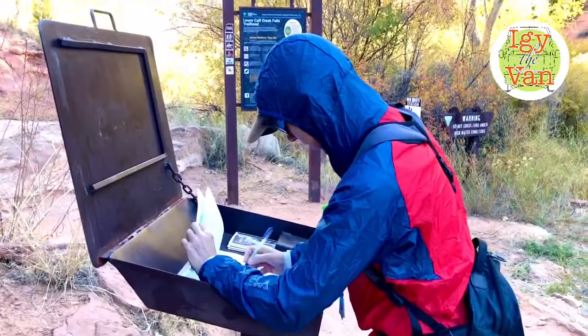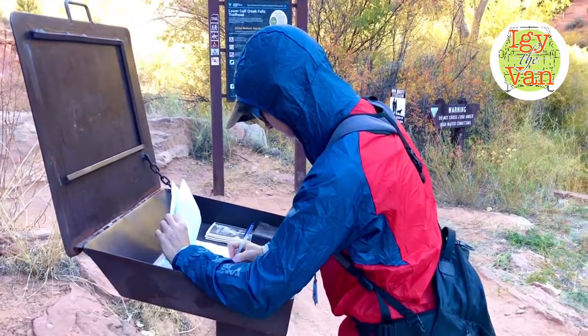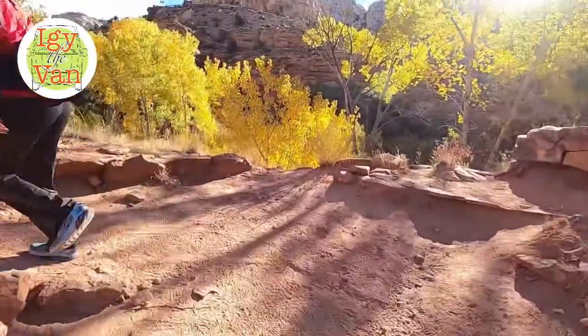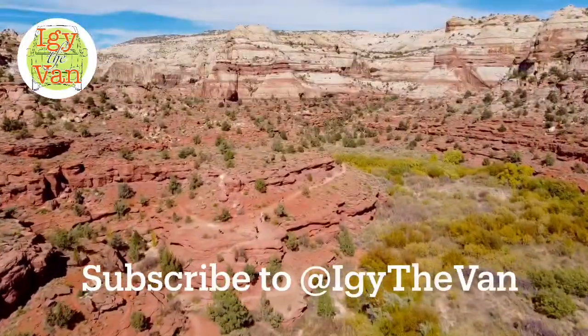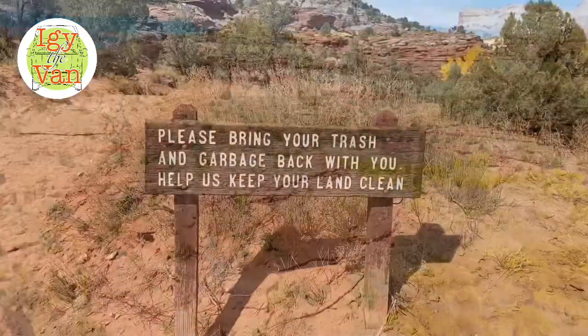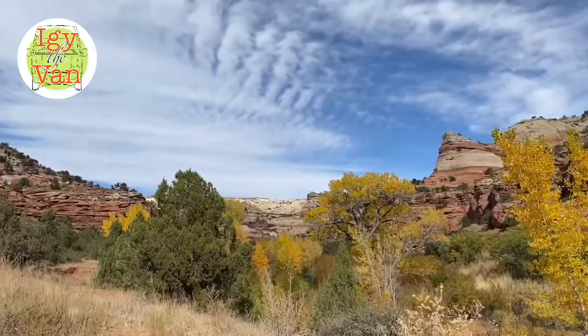We're doing our diligence of signing in at the entry of the Calf Creek Falls hike. Remember to subscribe to our channel to get more desert adventures on foot and on bicycles. Pack it in, pack it out — maybe even pack out someone else's trash.